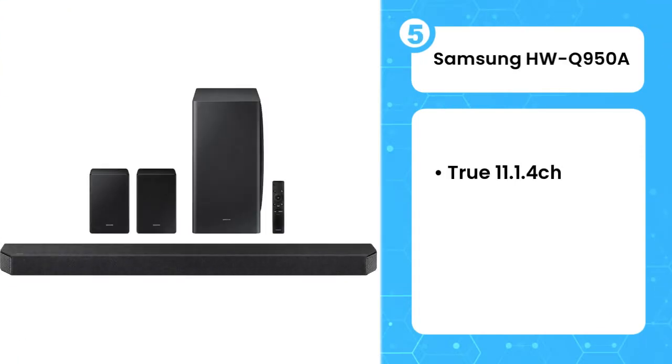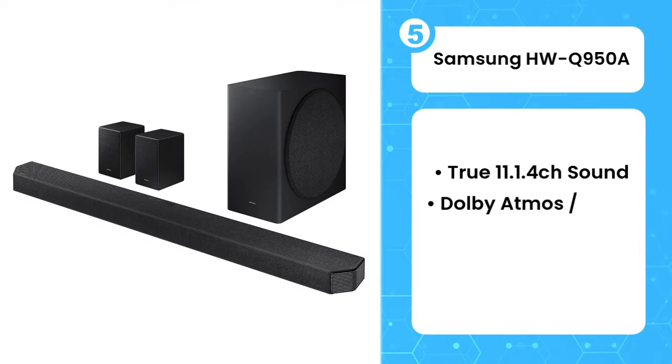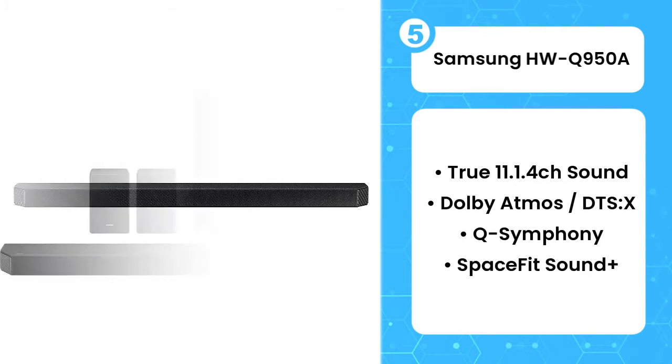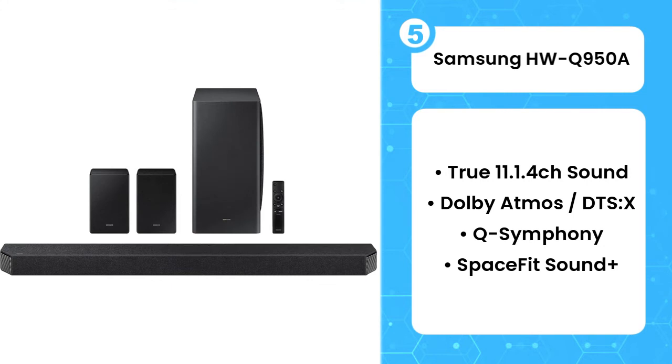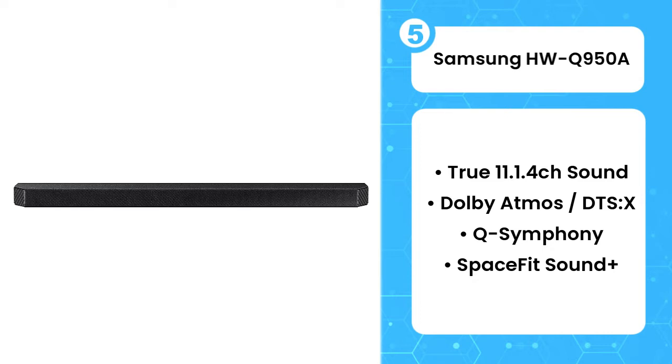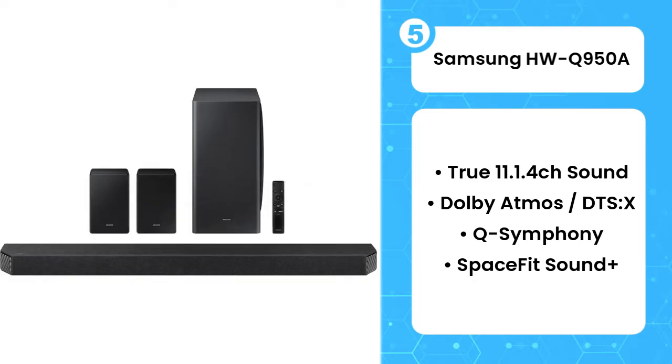Fifth on the list is the Samsung HWQ950A. While the number of audio channels a home cinema sound system has isn't everything, it certainly helps. Samsung's HWQ950A soundbar hits the ground running by delivering no less than 16 separate channels of sound. The new rare side channels Samsung has added contribute to the most immersive Dolby Atmos performance we've heard from a soundbar.